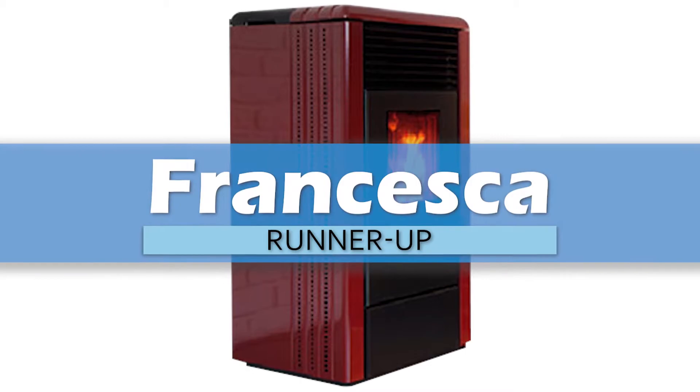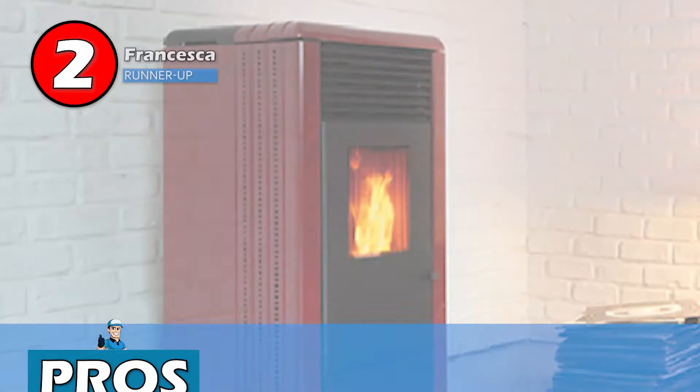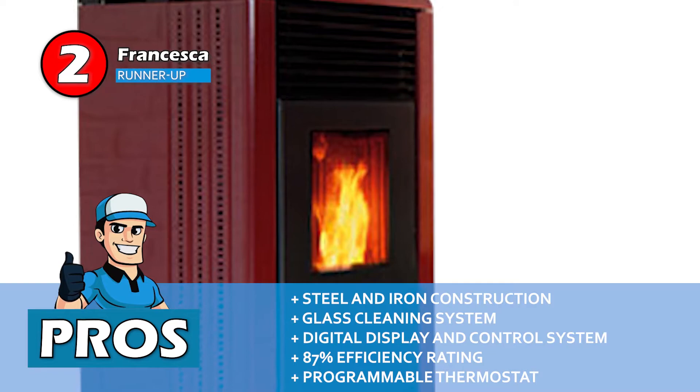Next, we have runner-up Francesca. It has a built-in digital display that allows you to see all kinds of settings, and it also alerts you about any hazards that you might be facing. Furthermore, it will tell you about anything that needs to be done to ensure the stove's safe use. Its pros are: it has a sturdy build of steel and iron, it has a pre-installed glass cleaning system, it has a digital display and control system, and it's highly efficient with an efficiency rating of 87%, and it features a programmable thermostat for easy use.